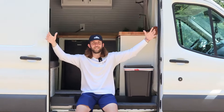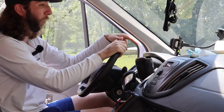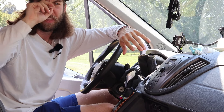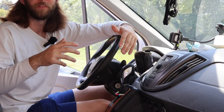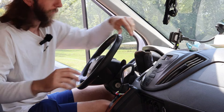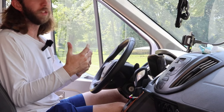We're going to start in the cab. First things first, this is a Ford Transit van — it's the high roof, it's like the tallest van you can find on the market. Mercedes might be the only one higher, but it's like fifty thousand dollars more, so this is definitely the most money-efficient for me.